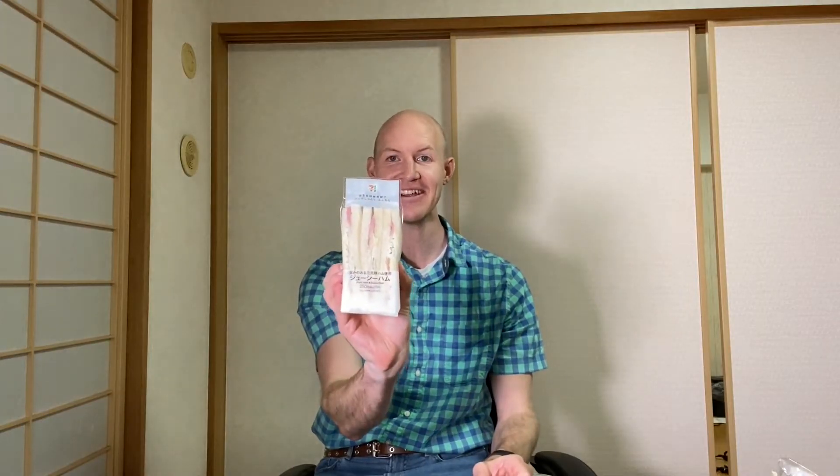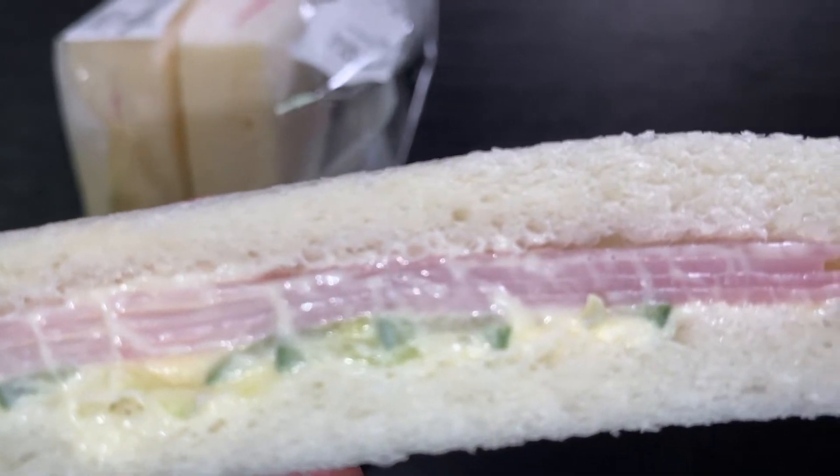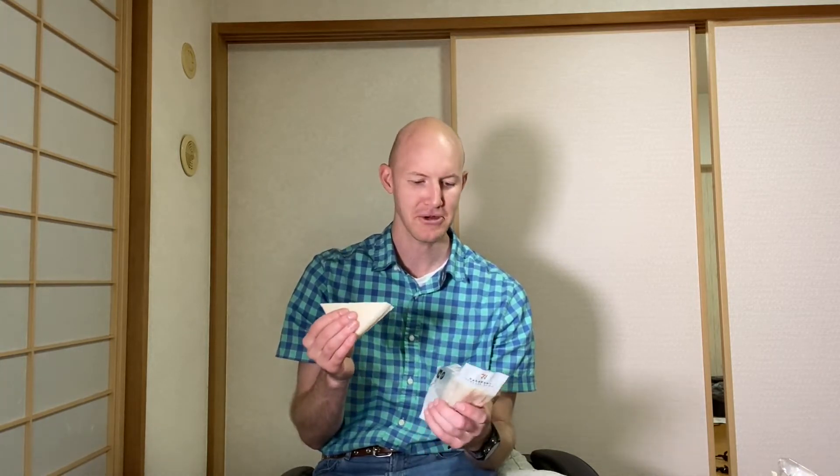So this right here is the ham and cucumber sandwich. If you've never tried ham and cucumber, it actually goes really well, especially with a sandwich like this. This particular sandwich has three slices and it looks like a very creamy and savory sandwich. The bread is just super soft, the ham is very savory, and the cucumber is just very, very tasty.